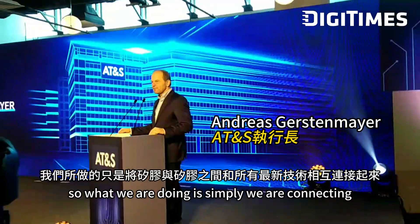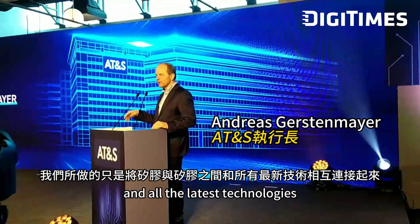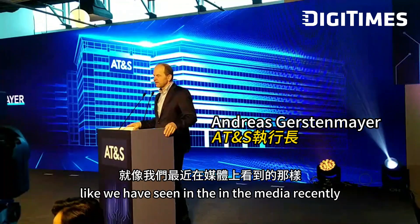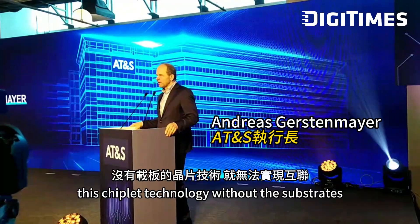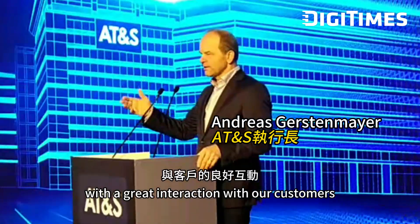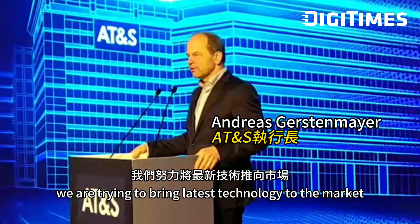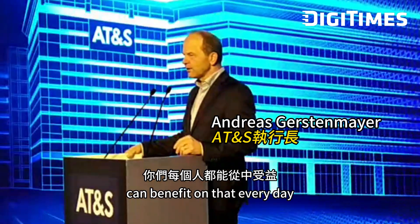What we are doing is simply connecting the silicon with each other and all the latest technologies, like we have seen in the media recently. This chip-let technology, without the sub-trades, is the interconnection of the world. With great interaction with our customers, we are trying to bring the latest technology to the market so that everyone who needs it can benefit from that every day.